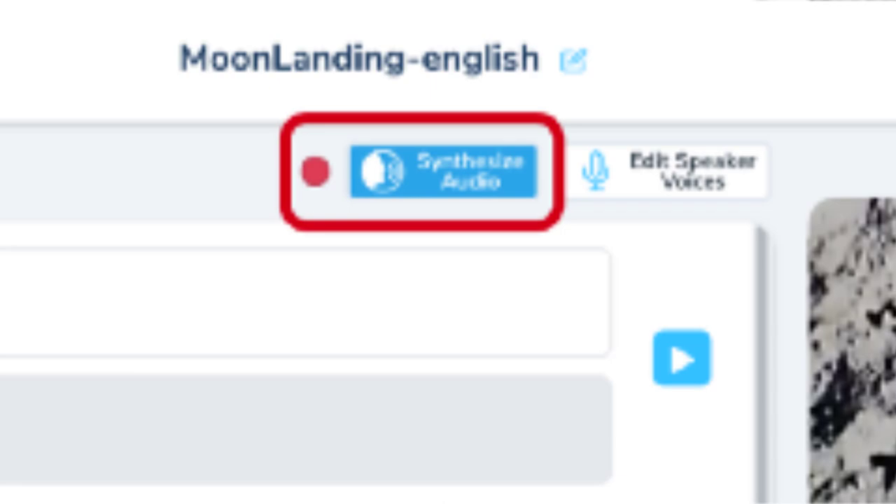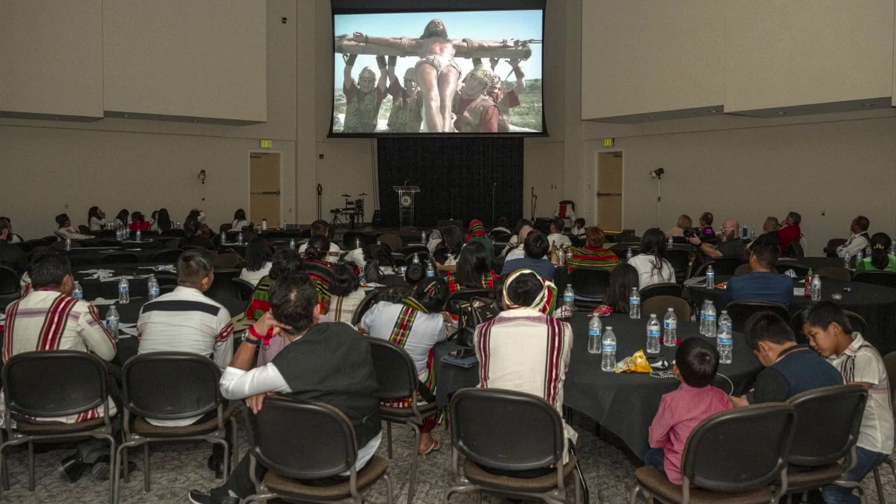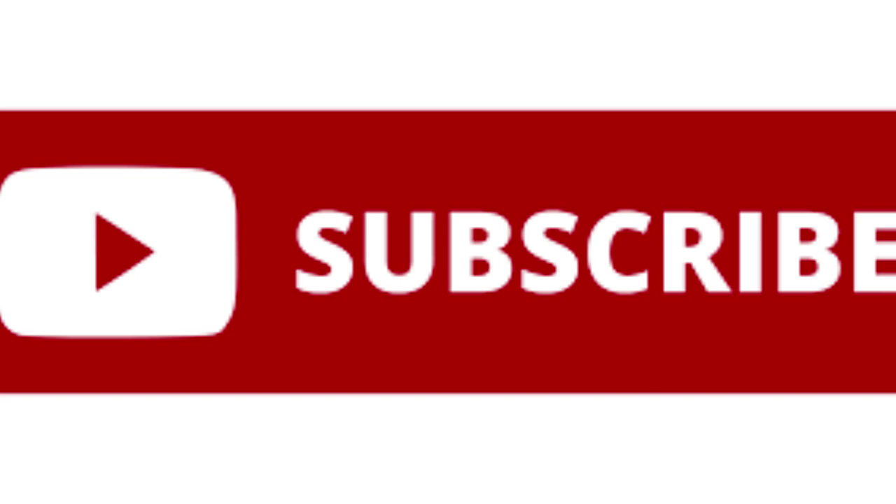The tool first creates a text-based translation that creators can check and edit, then generates a dub. Users can choose different narrators, how to publish and more. Best of all, the service is available for no charge, Aloud's website states.